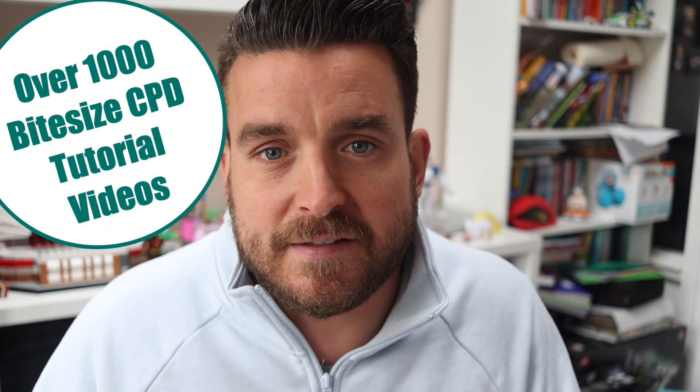MrPict.com is your one-stop shop for how you can build your confidence and knowledge in utilising technology to enhance the primary curriculum. There are over a thousand bite-sized CPD step-by-step tutorial videos on there. I'm so thankful for all your support and wonderful feedback.